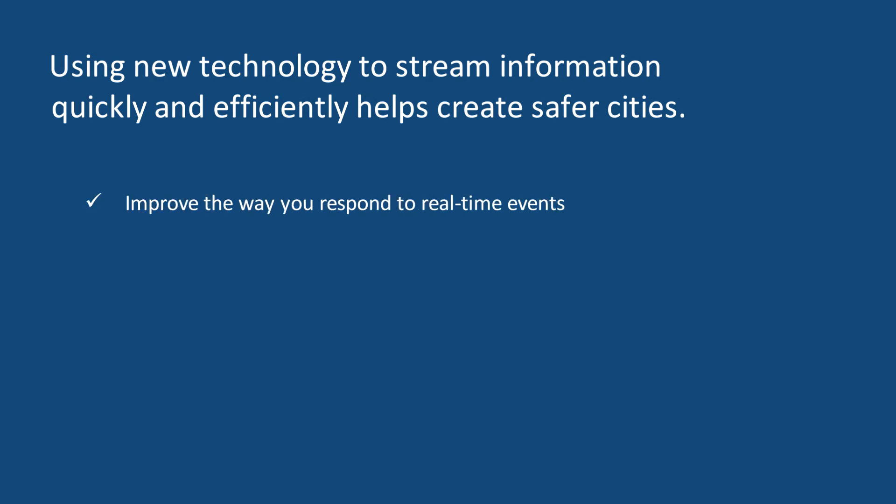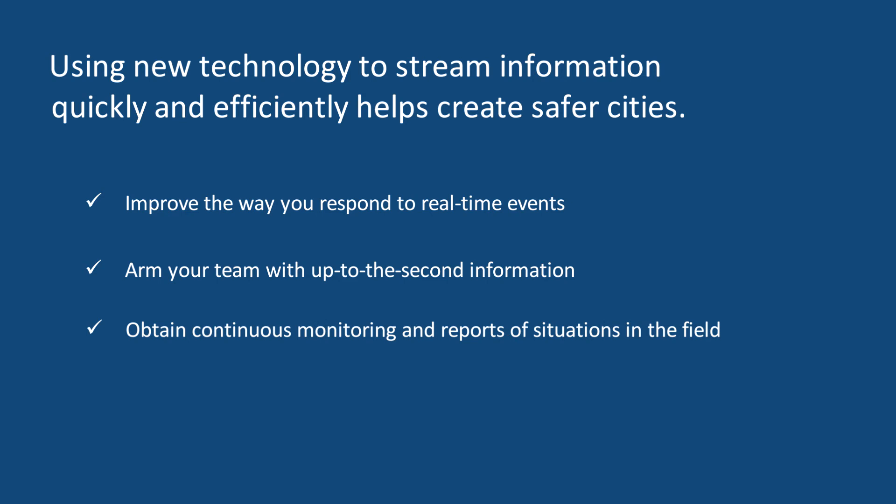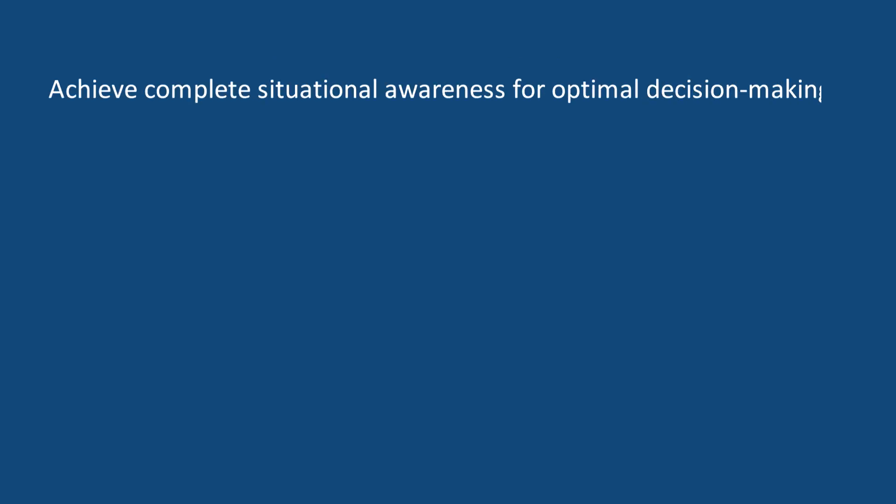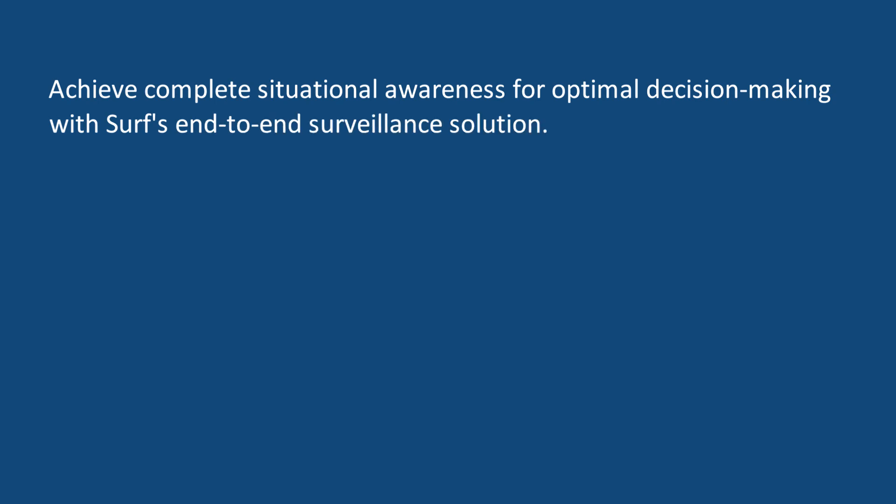Improve the way you respond to real-time events. Arm your team with up-to-the-second information. Obtain continuous monitoring and reports of situations in the field. Allow your team to securely communicate across multiple devices, agents, units, and networks. Achieve complete situational awareness for optimal decision-making with Surf's end-to-end surveillance solution.